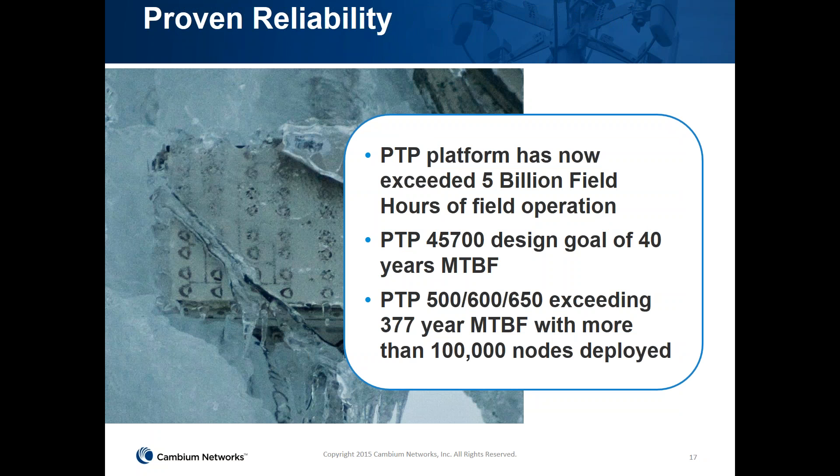A key attribute exceeding competitors is proven reliability. The PTP platform has accumulated about 5 billion field hours of operation. The PTP700 was designed for a 40-year MTBF goal, while other products have already exceeded 377 years with more than 100,000 nodes deployed.